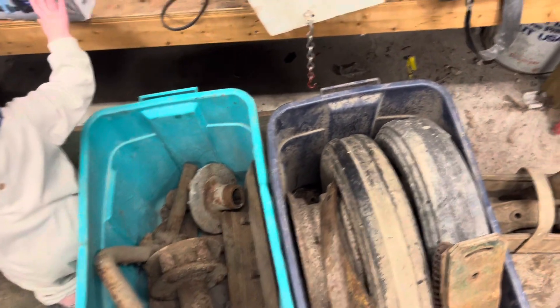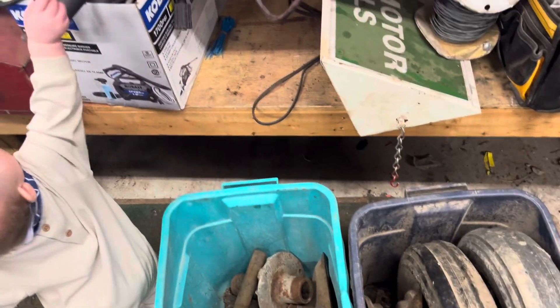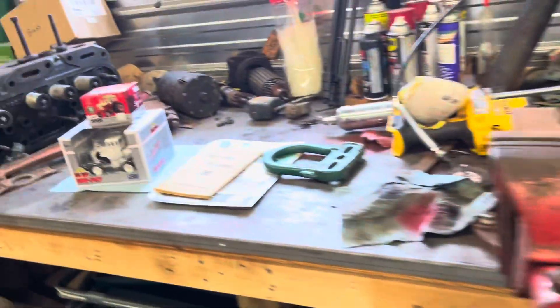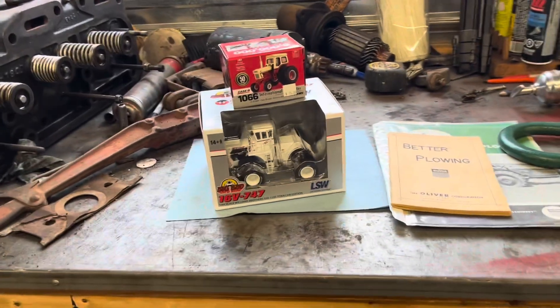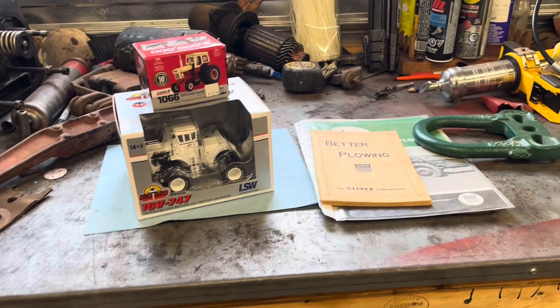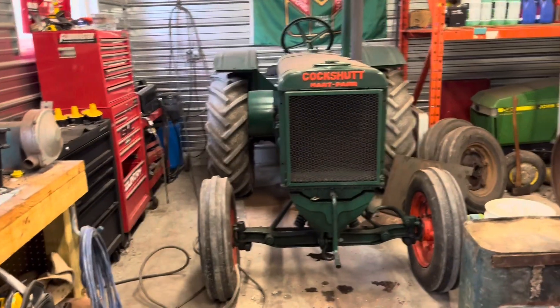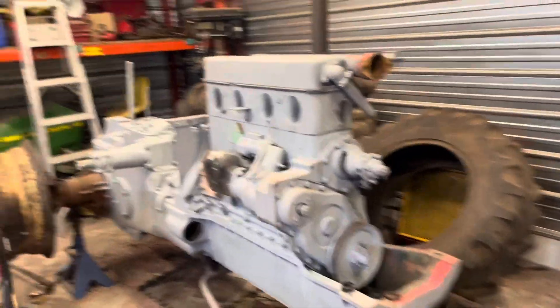The price was pretty fair on it so I couldn't say no. I think next week we'll go pick the plow up. What I'm going to do is convert it to a two-bottom instead of a three-bottom, because I don't think my 99 will be ready for plowing this year. Although that one's ready to plow, and we're getting close with the 80 all the time.